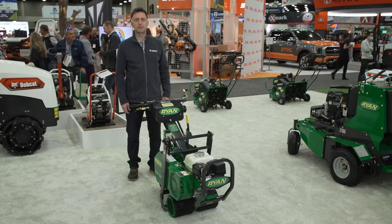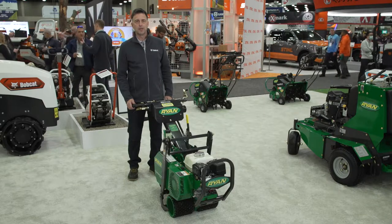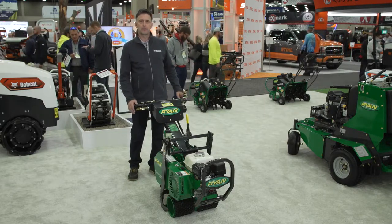Hey everyone, Ron Scheffler, Senior Product Manager for Bobcat Turf Equipment. I'm here at Equip Expo 2022 and we're showcasing Ryan Turf Equipment.